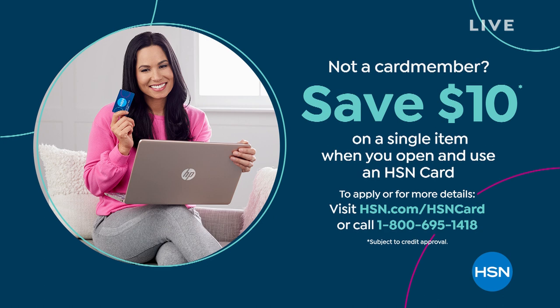Without further ado, let's talk about our very best value of the day.